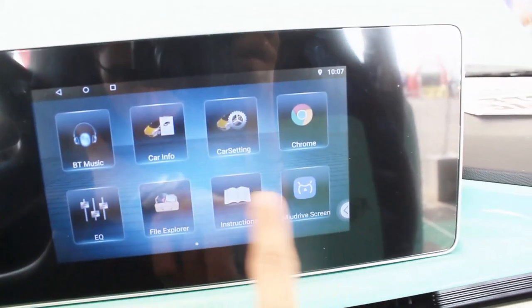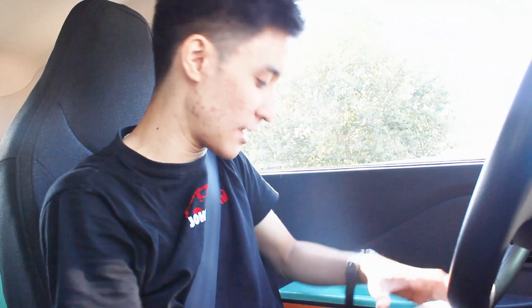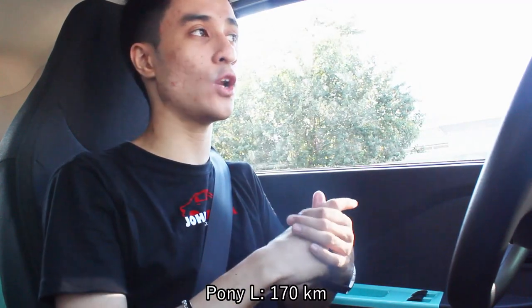The infotainment system looks like something out of an Android phone, and the instrument cluster has a lot of info — it's pretty good. We have 45 kilometers of range left. For the Pony S base model, the total range is 120 kilometers, which isn't too bad given the price point, and it's perfect for city driving. The Pony L top-of-the-line has the same power figure as the Jetter or Ice Cream and the same range at 170 kilometers. Charging from zero to 100% takes four hours at a standard 220-volt socket.